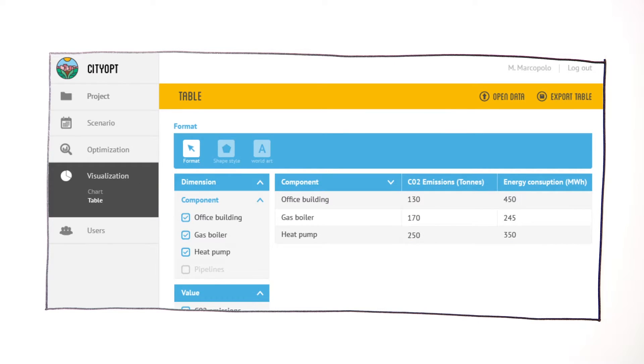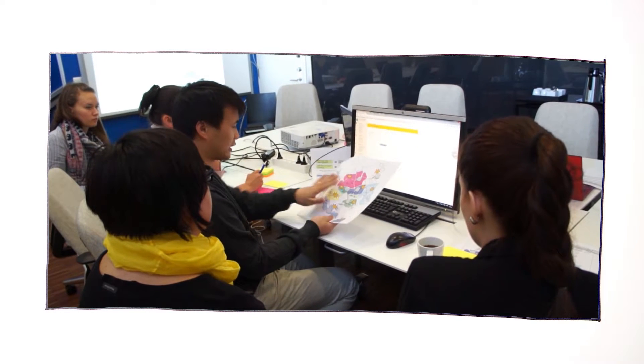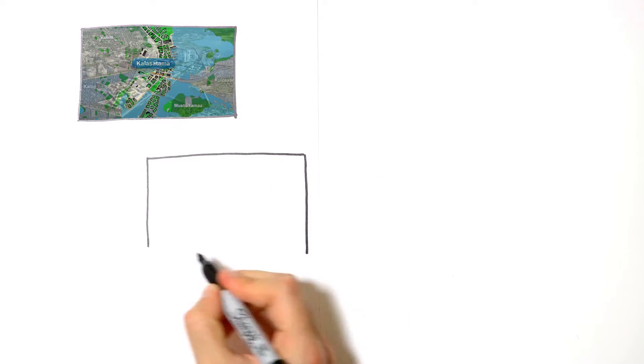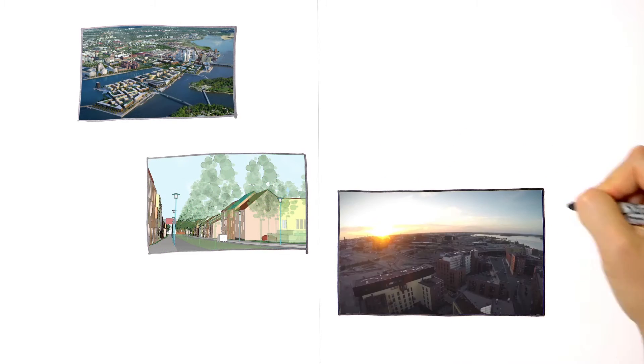They can directly compare technologies, sizing, placement, and steering of electricity and heat storage. With this information, city planners can explore how to use renewable energy sources better and make their energy grid as independent and optimized as possible.